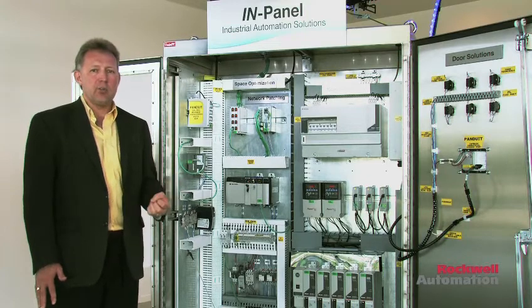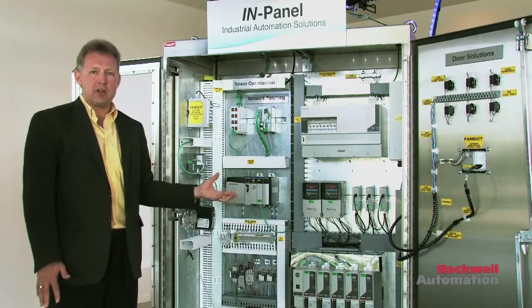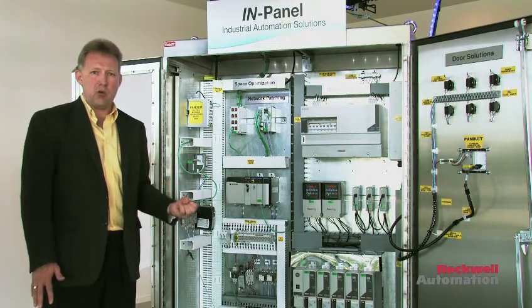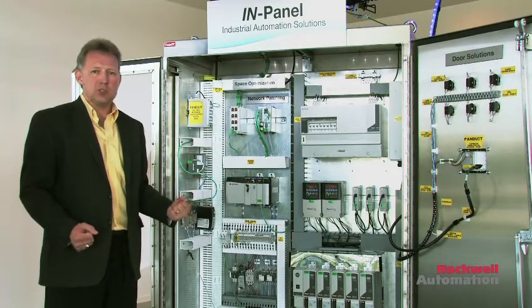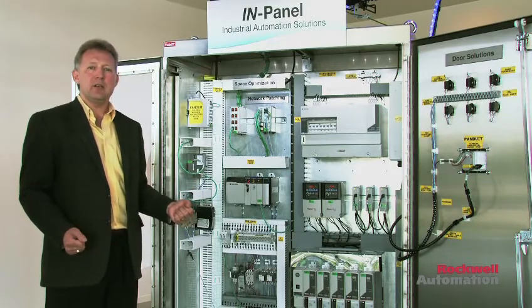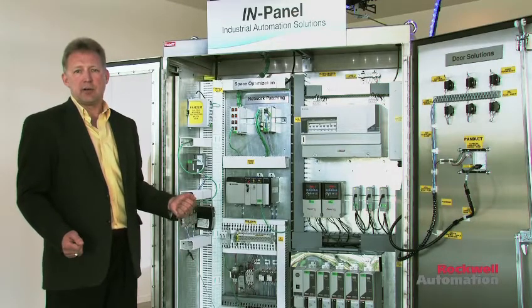One of the biggest problems that either an equipment builder or any user within control panels has to do with is electrical noise impacting their network data communications. Pando has multiple solutions for this, involving bonding, grounding, as well as shielding.